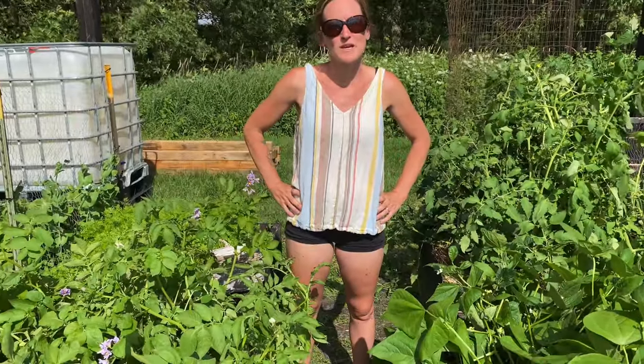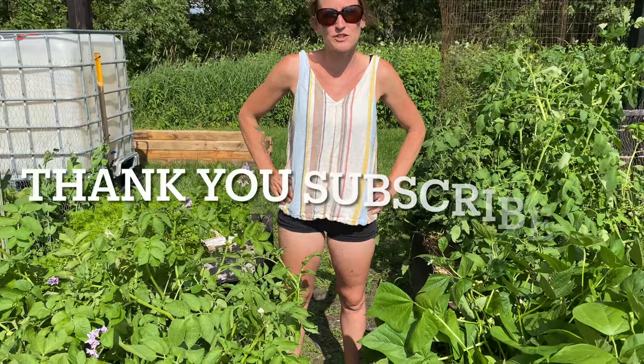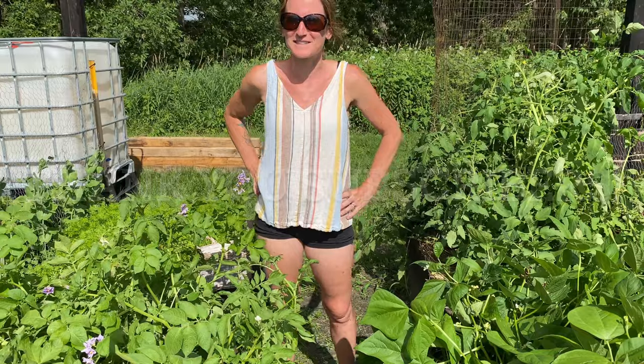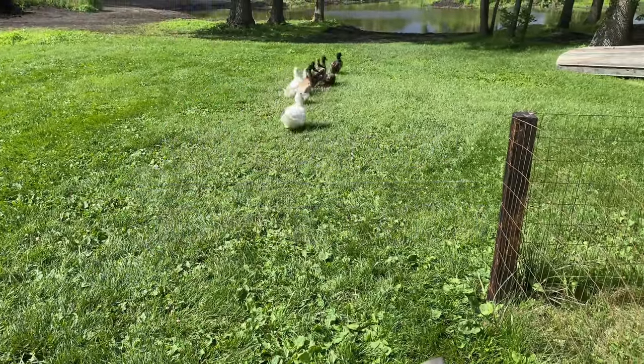Hi, welcome to Lori Farm. We finally hit the 100 subscriber mark, so thank you for watching. I hope the ducks are running behind — sorry, I distract easily — but thank you for subscribing and continuing to watch.